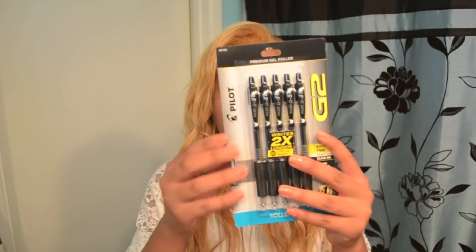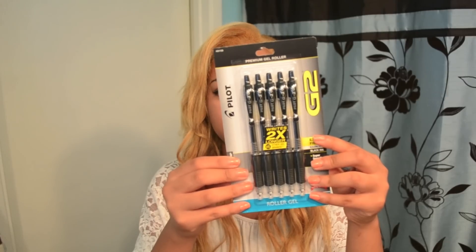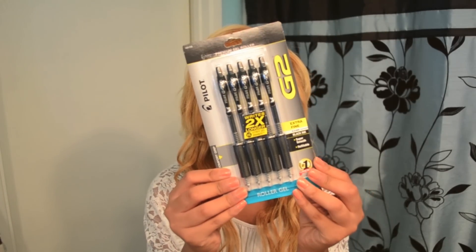Moving right along to my writing utensils. These are my favorite pens ever. They are gel pens and they are by Pilot — the G2 Premium Gel Pens, they're gel rollers. I really like the colorful ones too, but in my past experiences teachers usually just want you to use black or blue. I personally don't like blue ink, I like black ink. So I always get these pens — they're absolutely amazing.